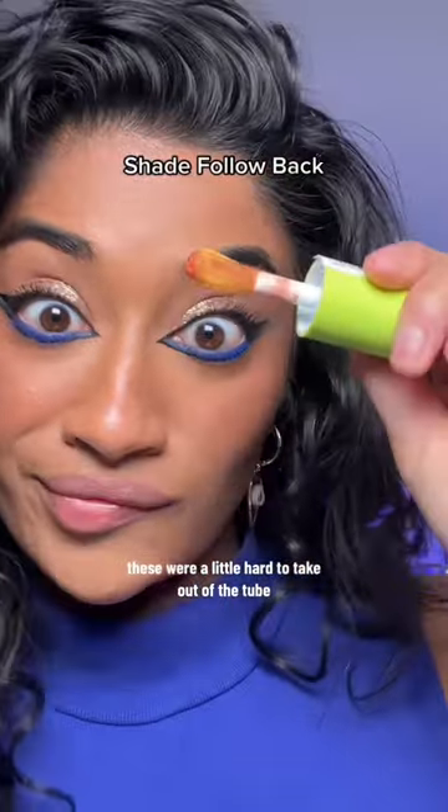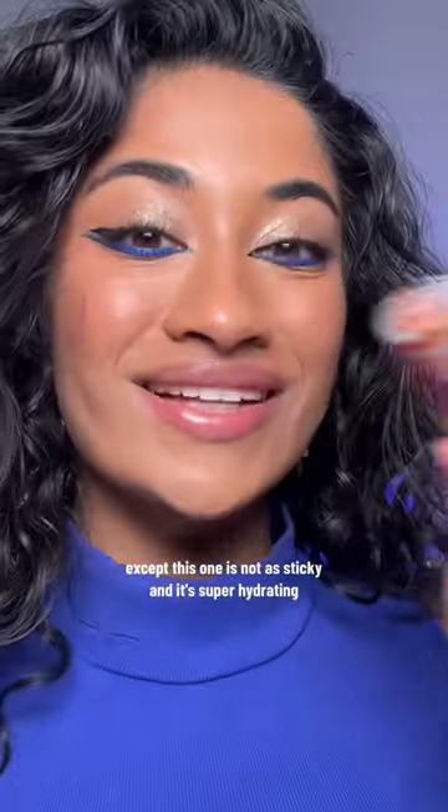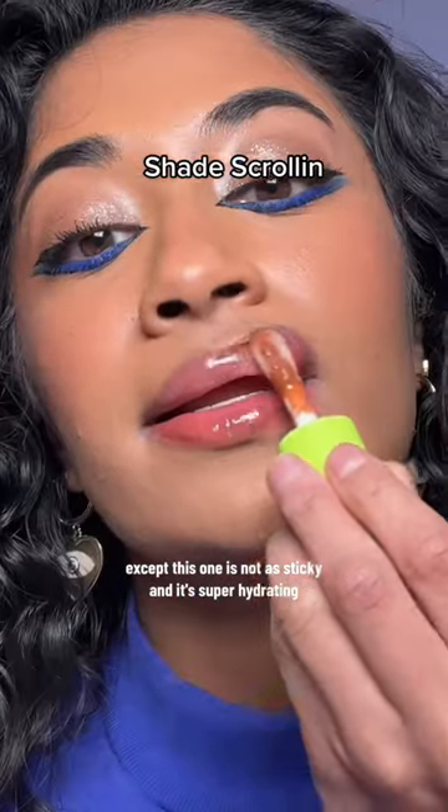These were a little hard to take out of the tube, but that might be because they're airtight. I love the applicator — it very much reminds me of the Dior Lip Oil, except this one is not as sticky and it's super hydrating.